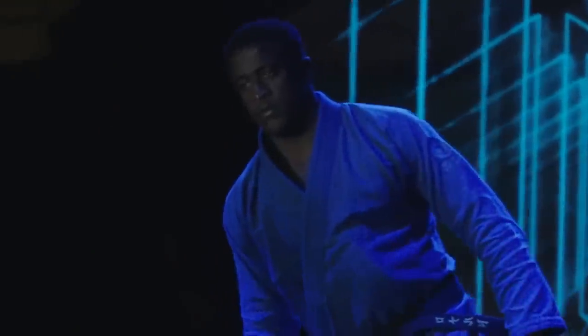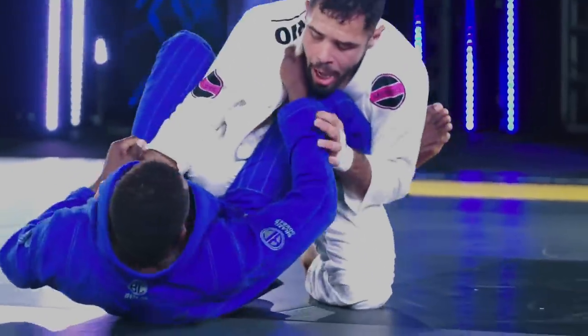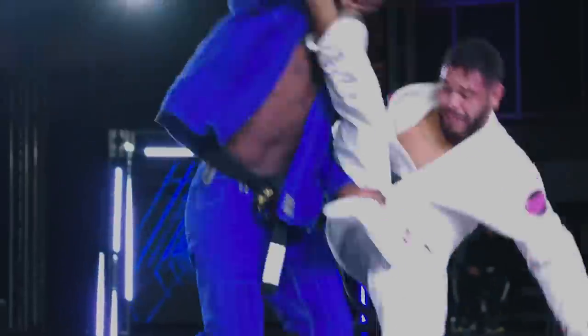We're ready to kick things off here right now. It's Ronaldo Jr. pulling guard and gets the beautiful sweep. Now this is his takedown position, so if he goes back to the ground, that's going to be two points for Ronaldo.